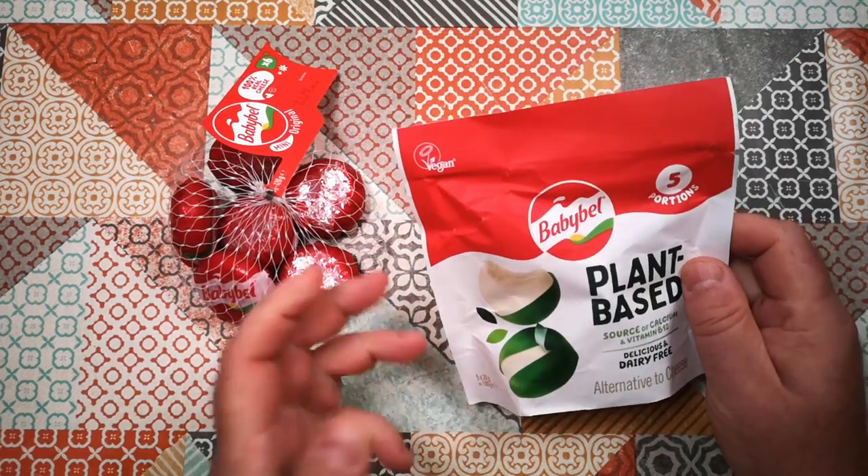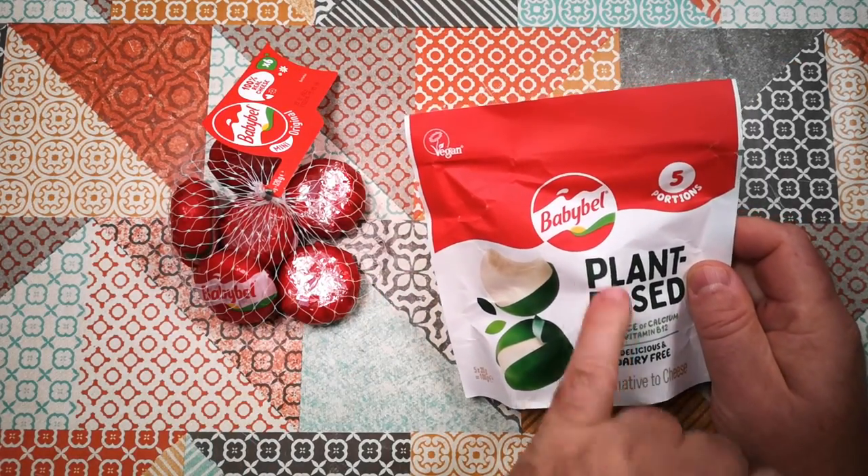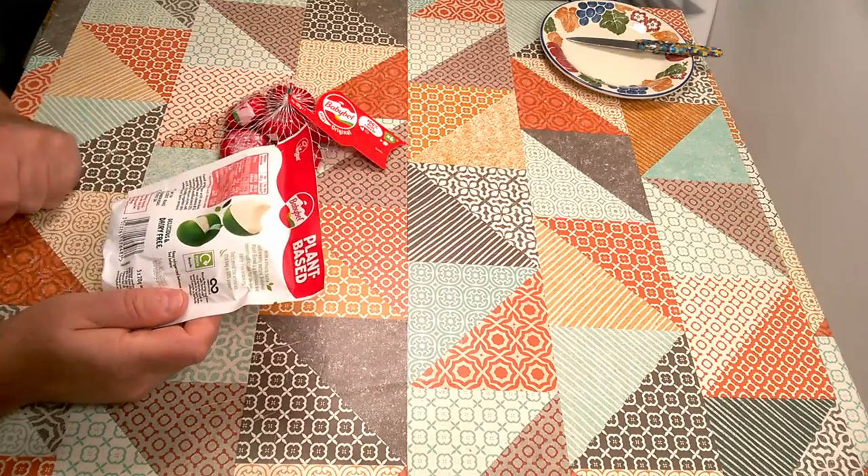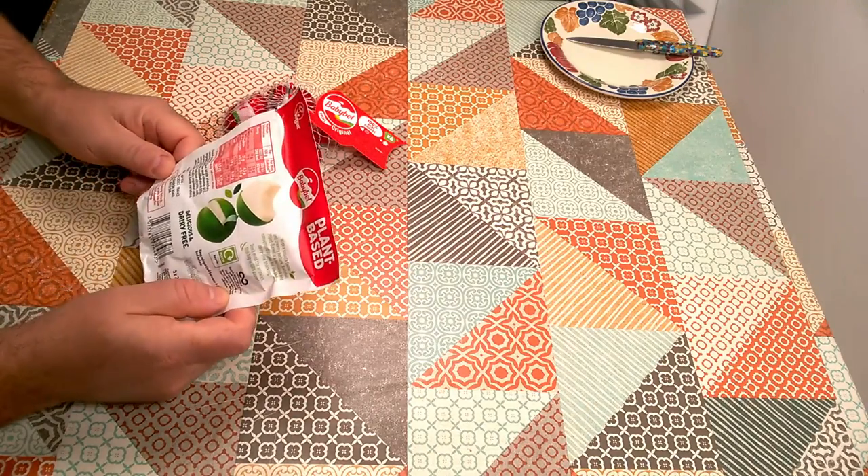This is a fairly new thing — a vegan alternative to Babybel cheese. This is Babybel plant-based alternative to cheese. It's not claiming to be cheese; it's claiming to be an alternative.